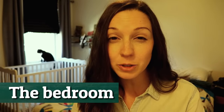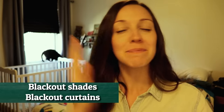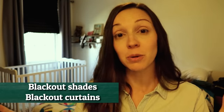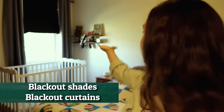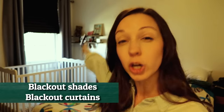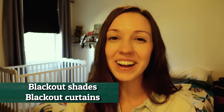Welcome to my bedroom. The lighting is a little bit different in here because we have some extreme blackout shades and blackout curtains so that we can sleep and so that our baby can sleep, especially when he takes a nap during the day. On the window we have some black shades and also some black curtains — that is essential and it has helped our life so much.